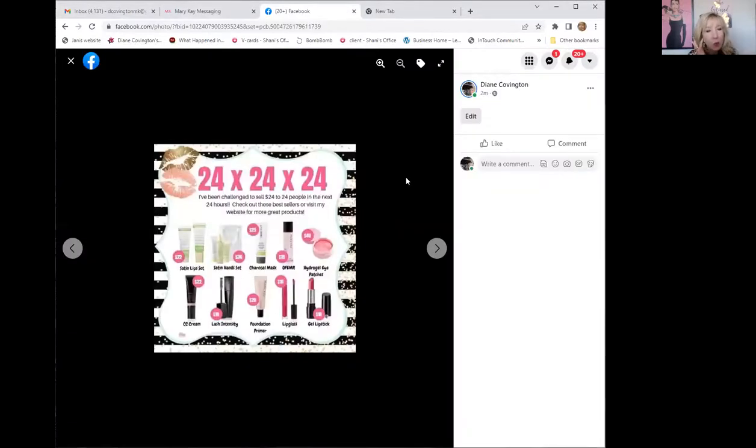You could use any one of the sheets I'm going to share on my Facebook page — like $24 to 24 people in 24 hours. Those are geared to get you on the phone and get your customers excited. You could send them a message saying, 'Oh my gosh, my 24-24-24 day is tomorrow, I'd love your support. Please check your bathrooms, check your purse, see what you might need. Feel free to text me — I'm taking orders tonight and my deadline is tomorrow.'